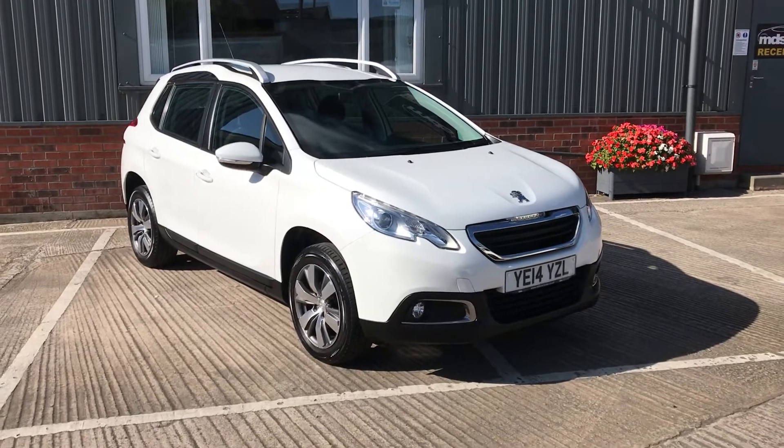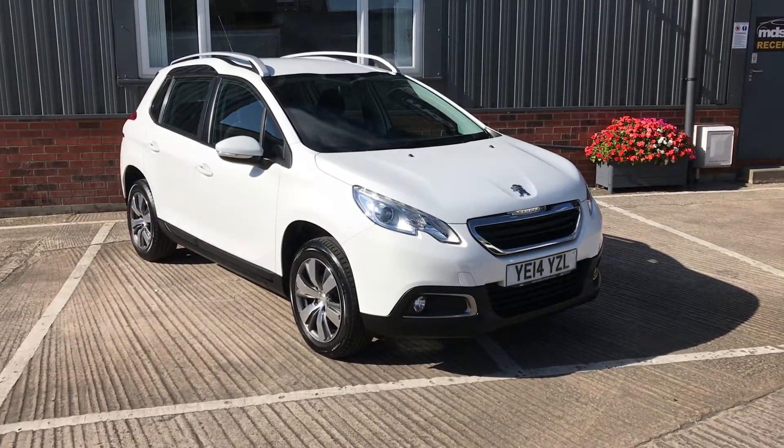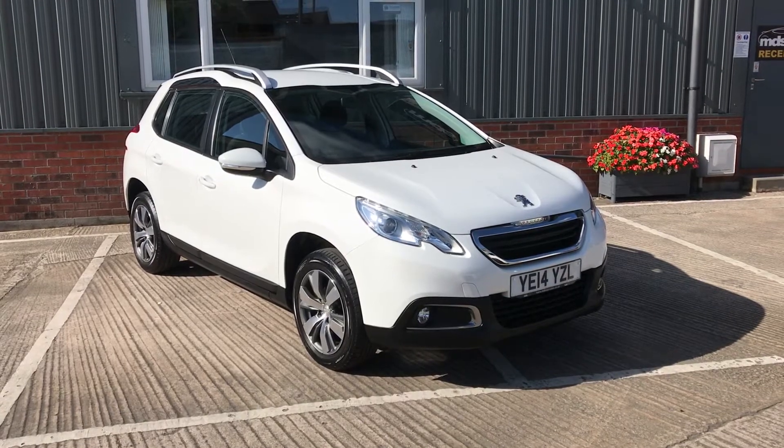Today we're offering a beautiful 2014 Peugeot 2008 1.2 Active. It's covered just 26,000 miles, it's one owner from new, and as you can see it's finished in ice white.